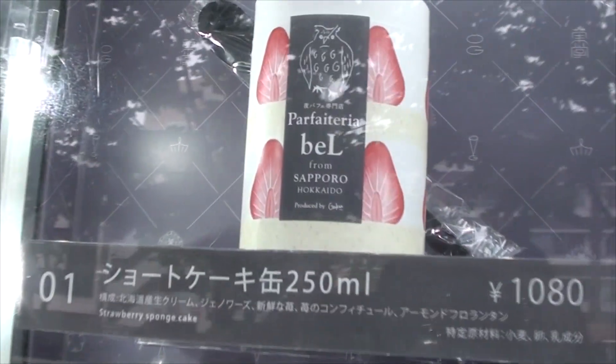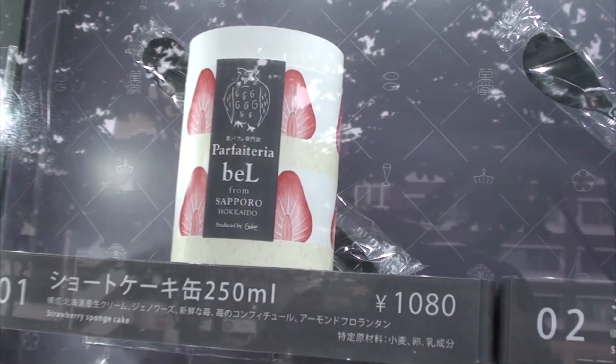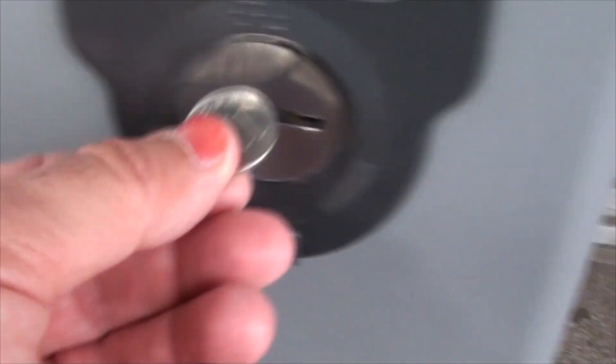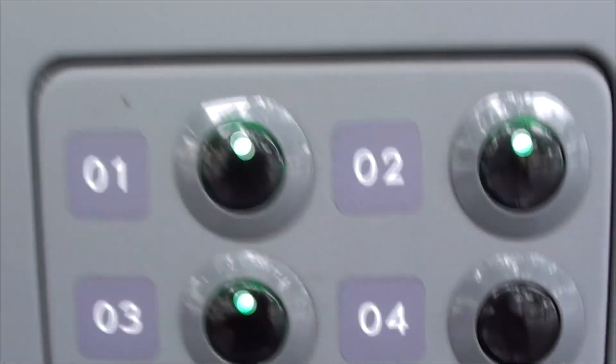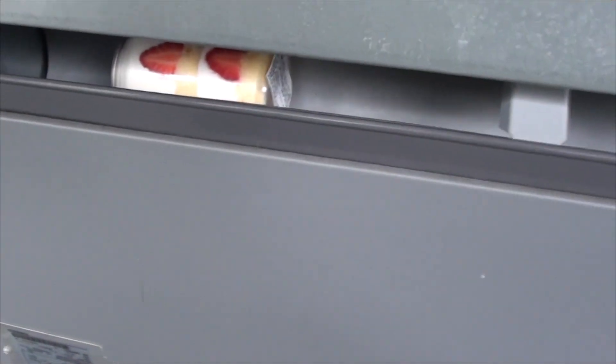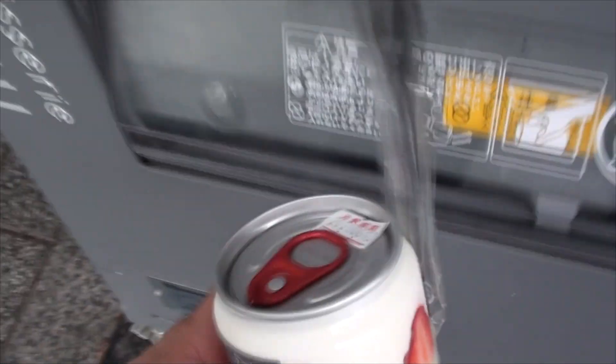All in a can! I'm going to try number one — the strawberry sponge cake — for 1080 yen. Put the money in, there we go, a thousand and then the remainder up here. Select number one, and there you get your cake in a can. Oh, it comes with a spoon!